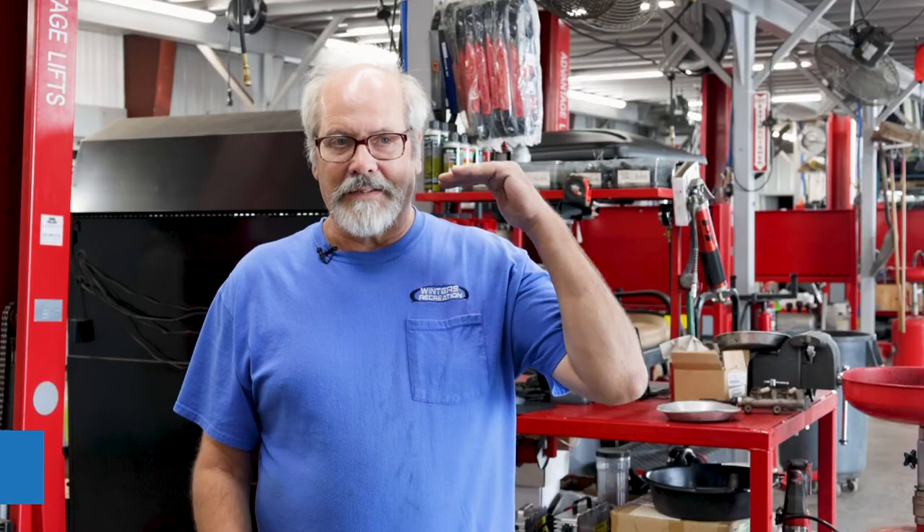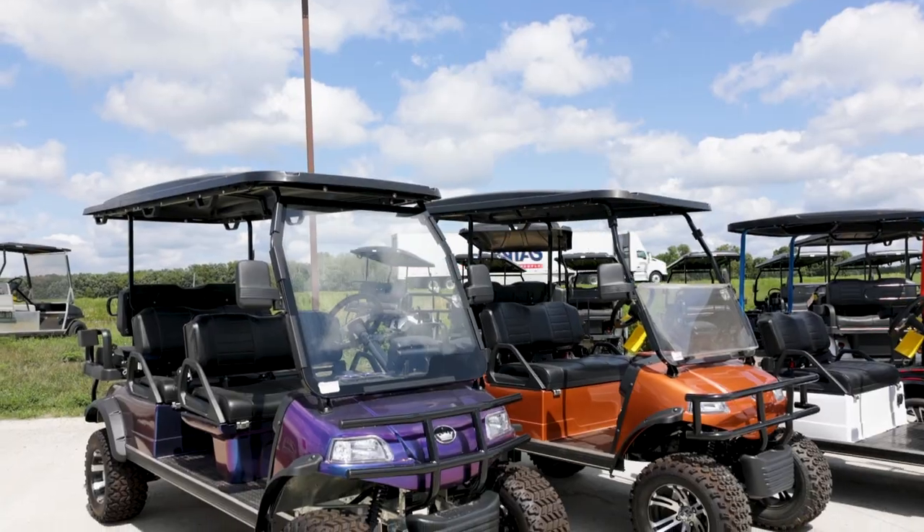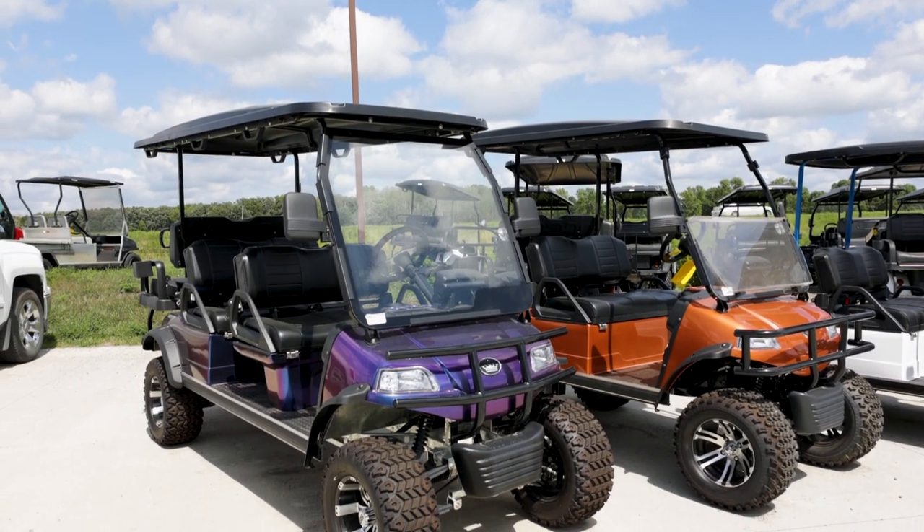We're probably at the top of the echelon as far as making sure that the customer gets what they want. I think the biggest thing that makes us unique is we have inventory — we have a little bit of everything — so you can look around and we'll make something that will work for you.